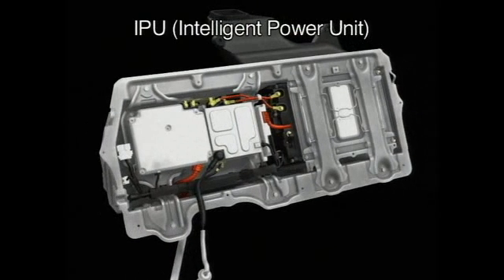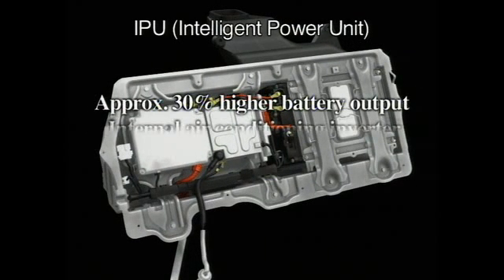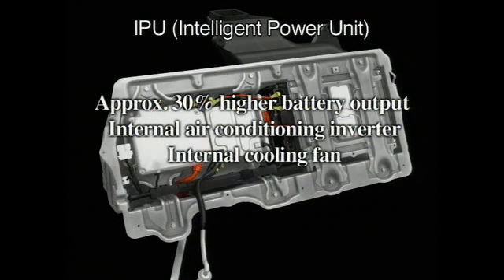The intelligent power unit has been dramatically scaled down in size, while battery output has been increased.